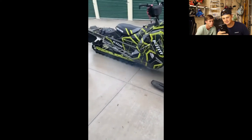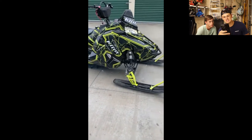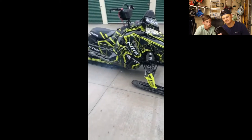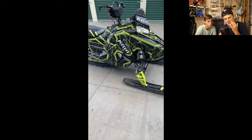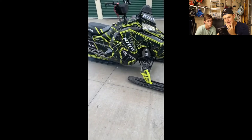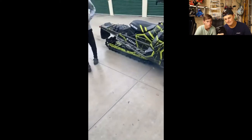Next up we got his sister's sled — a 2016 Pro-RMK 163 with a GGB mountain can, a wrap, and some bags. Sled looks awesome, really clean. I love the climb wrap. Your sister is gonna get a 9 on that sled, and Brandon gives it an 8 — real clean.